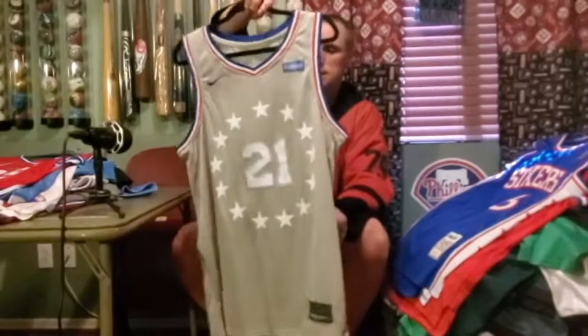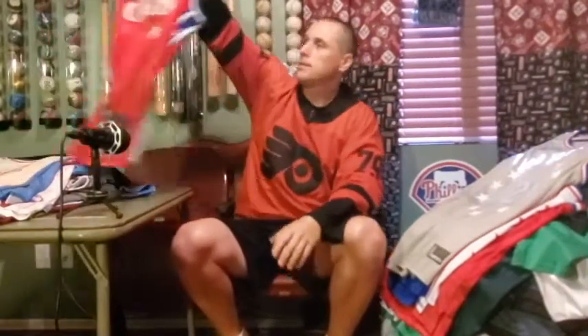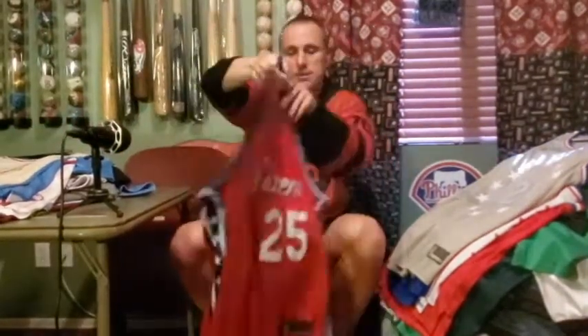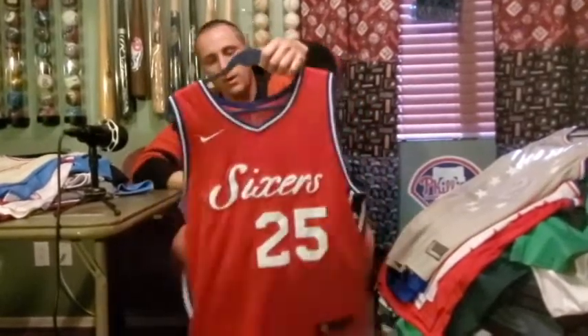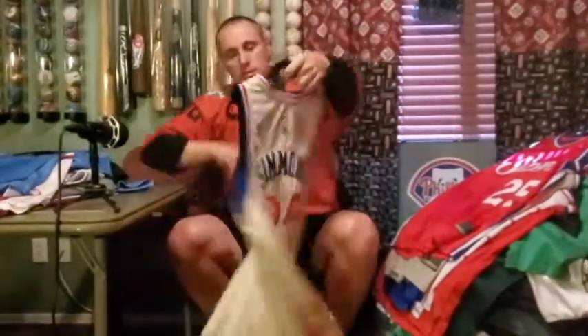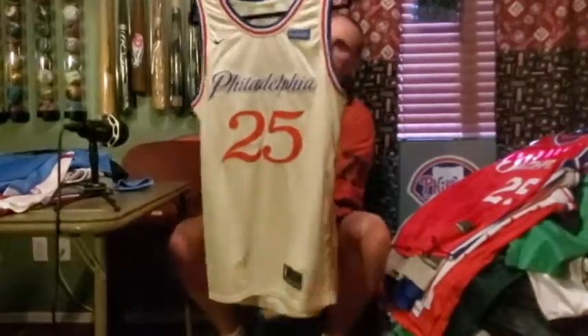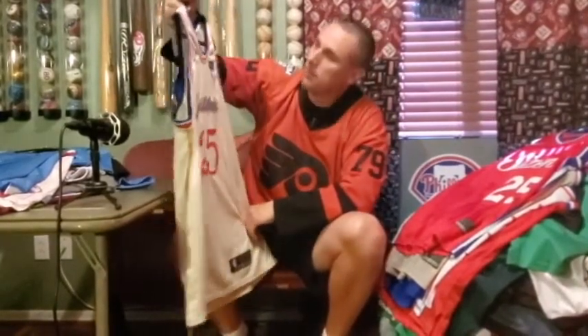Here is my city edition Joel Embiid — hopefully Joel's been getting in shape so when we come back he can make a run. This is Ben Simmons — I think this was just an alternate jersey they wore; I don't see them wear this one a whole lot anymore. And last: Ben Simmons right here — this is also a city edition this year or the year before. I liked how it had the scroll of 'All Philadelphia' across it — one of my favorite new jerseys that they actually wear.